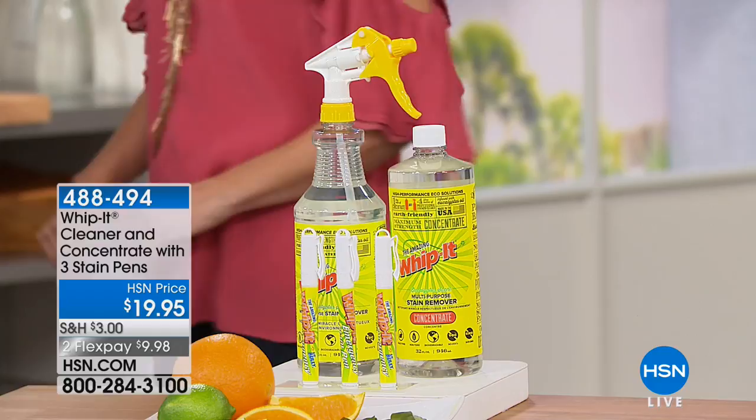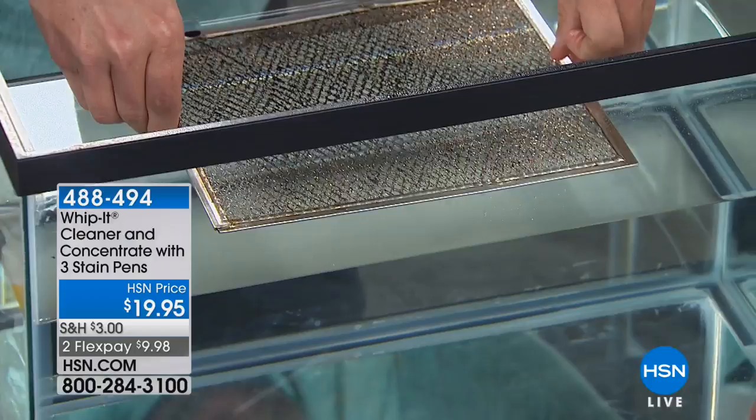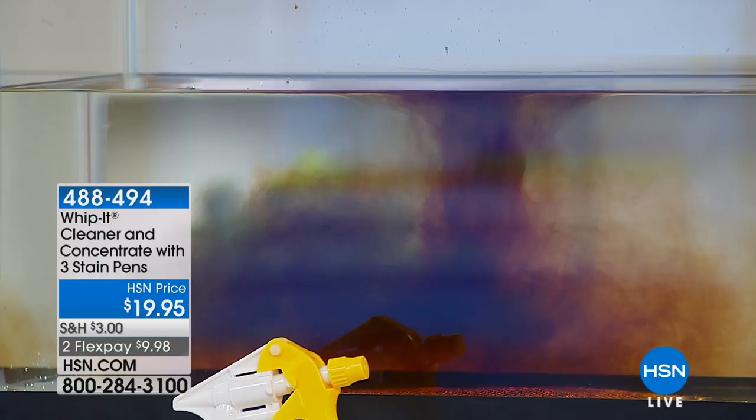Let's get right to it. You just saw what it did on that tie, but let's show you one of these grates that sit above your stovetops — they collect grease, grime, and dirt. Watch how Whip It's technology breaks up the chemical bond of the stain. Look closely — you can see how it breaks up the grease and grime instantly, within seconds upon contact.